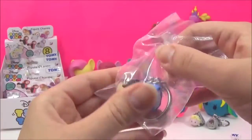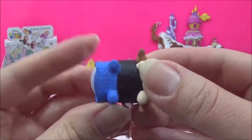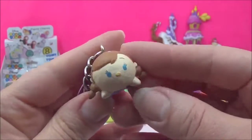Anna! Yay, and this is Anna — oh my goodness, look at the detail on her dress. This is beyond cute, guys.